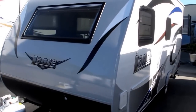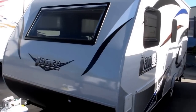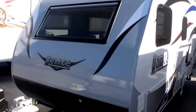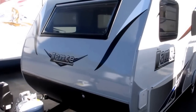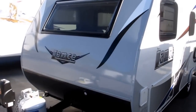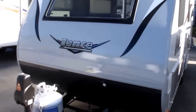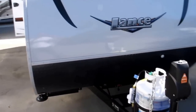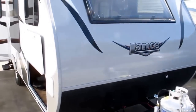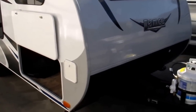Well, you want a special camper, Lance made you one. The 2017 Lance 1475 — the only non-slide travel trailer Lance makes. If this thing were any lighter, it would be floating in the air. It weighs 2,800 pounds, and it has all the bells and whistles that a much larger camper would have, and then some.